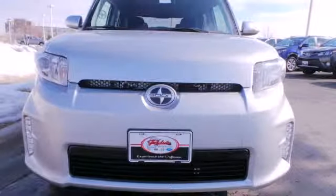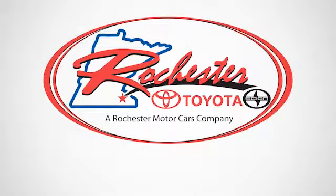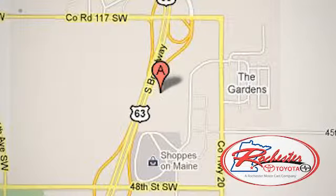Take this XB home today and start enjoying the drive again. Experience the difference at Rochester Toyota Scion. We're conveniently located between 40th Street and 48th Street, southeast on Highway 63 South in Rochester, Minnesota.